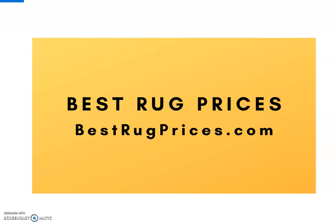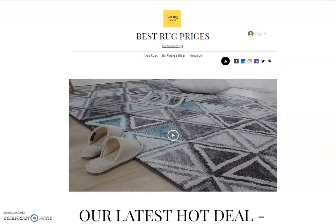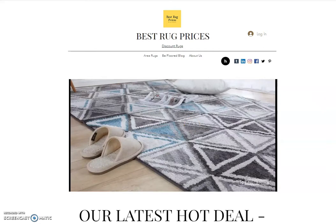At bestrugprices.com, what we do is scan the internet and review all of these sites. We've been in the business for many, many years and we make recommendations to our viewers on where to go to get the best deals for rugs of all sorts. What I'll do here real quickly is switch over to our website and show you a little bit about what it looks like.